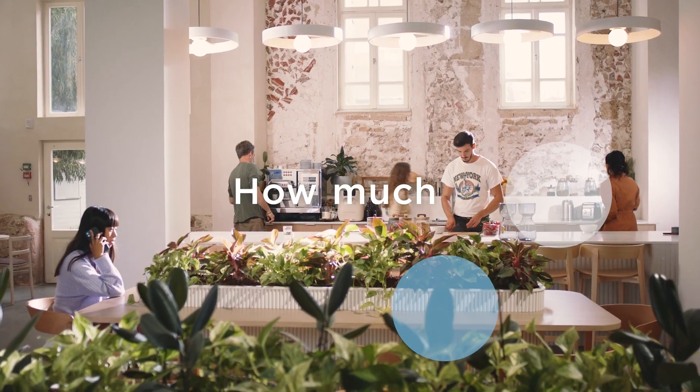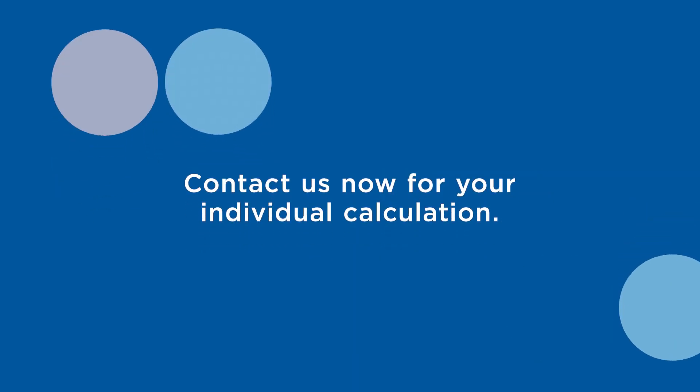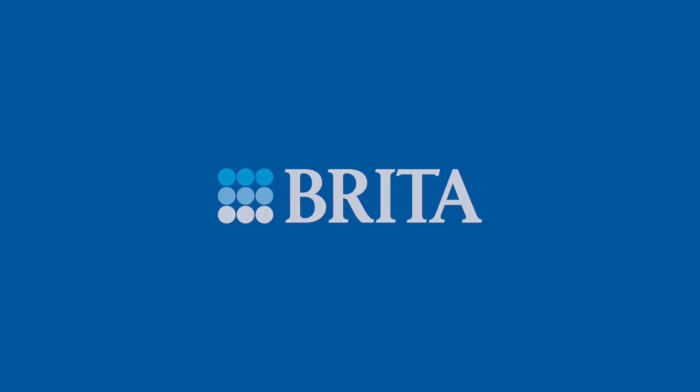Would you like to know how much CO2 you can save? Contact us now for your individual calculation.